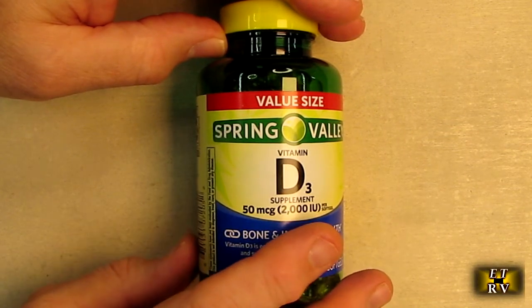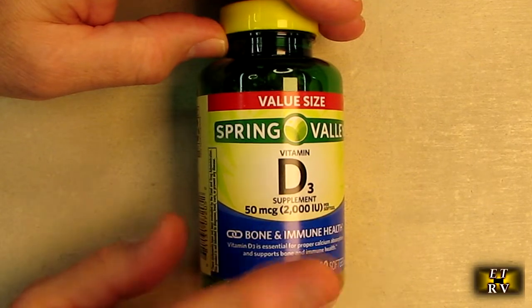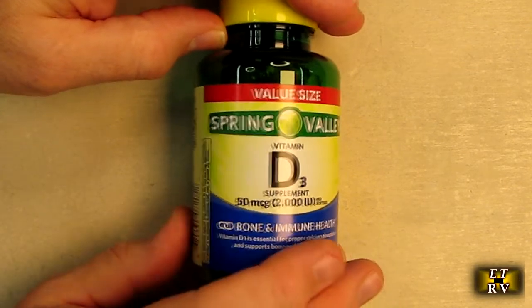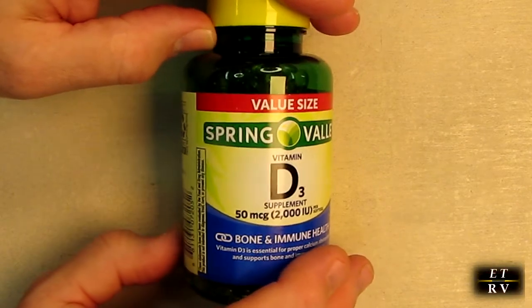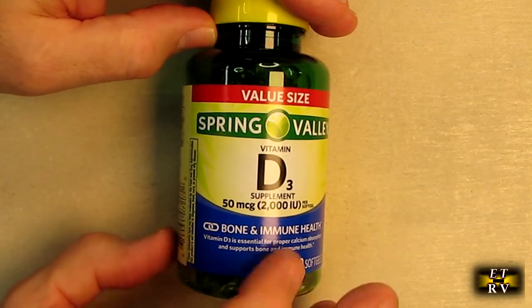This supports bones and joints. Your immune system health helps maintain a strong immune system and promotes normal blood levels of calcium and phosphorus. The way calcium is absorbed in the body needs D3 to work. This gets really high ratings on Amazon and shows people really like this brand and trust it.